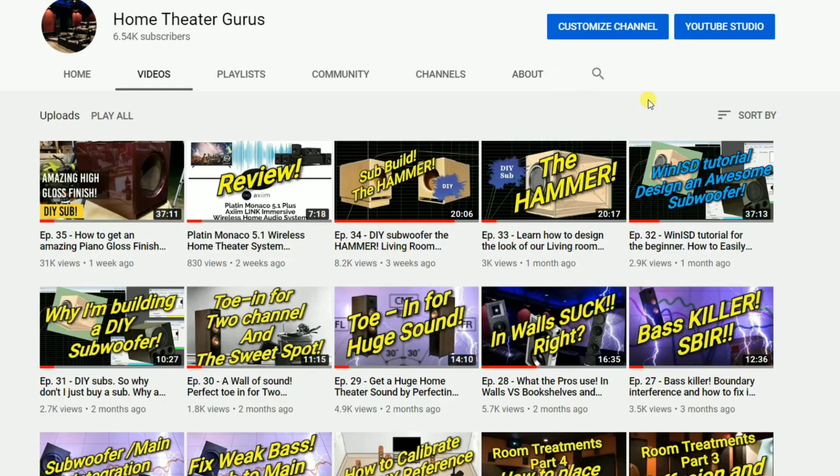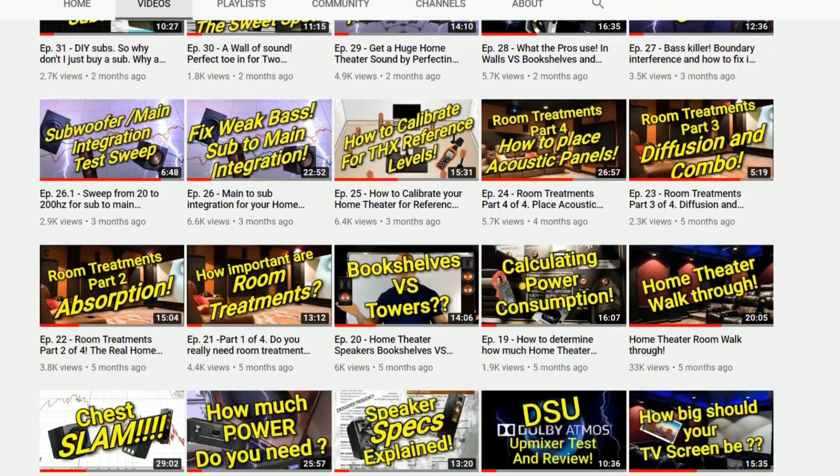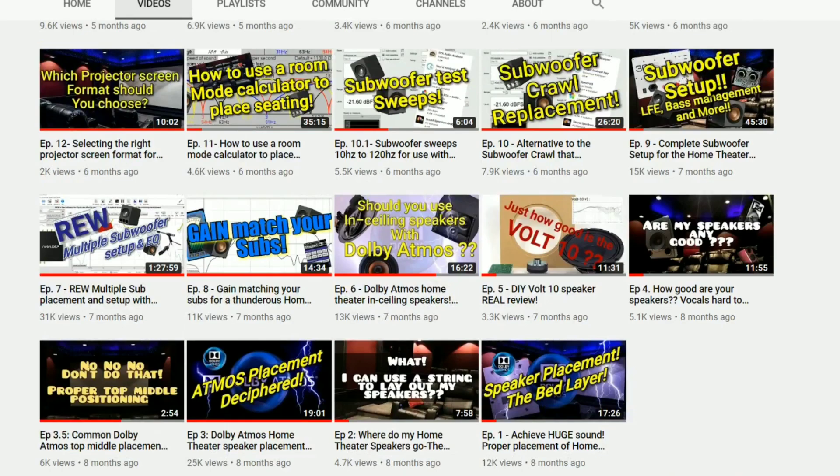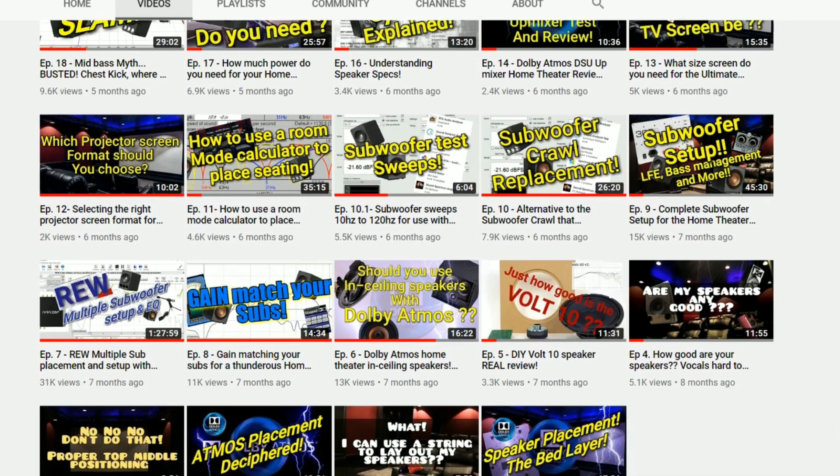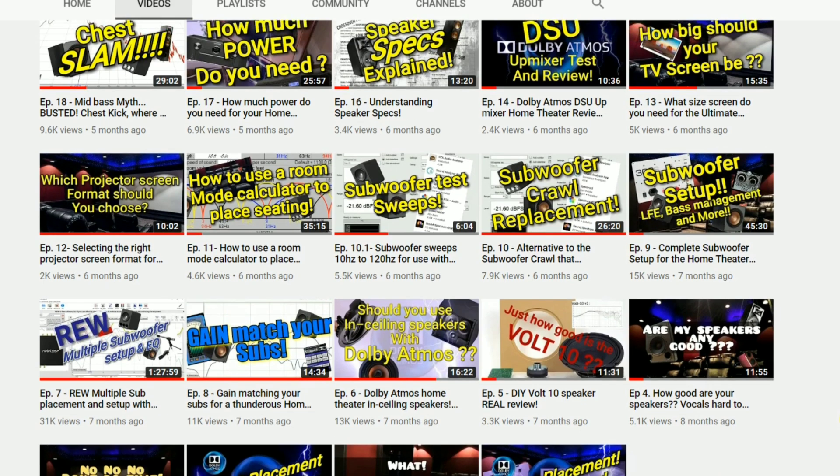Before we get into that, if you're into home theater this is the right place for you — go ahead and subscribe, hit that like button, hit the notification bell so you know when new videos come out. You need to check out the video section after you watch this video.